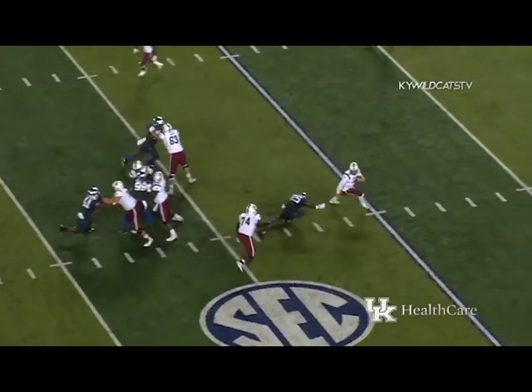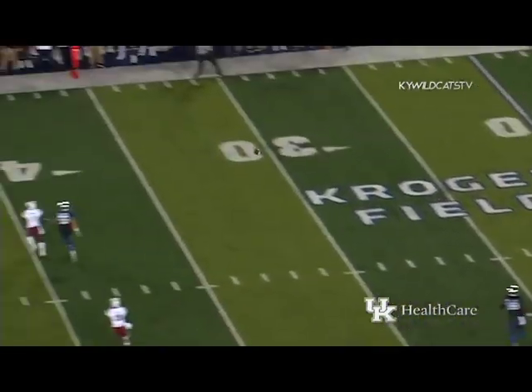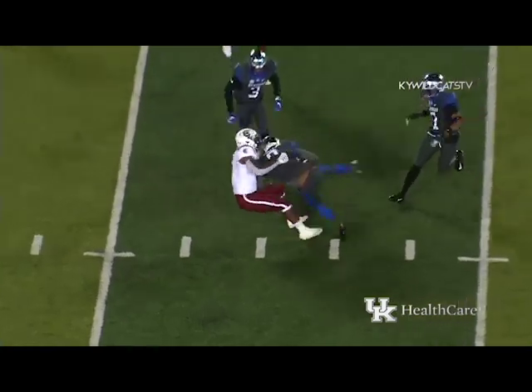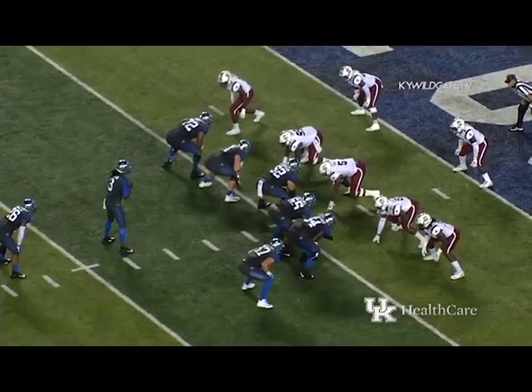Finley, low snap and he's got it — he's being chased, sliding to his left, in trouble — spins away, now running back to his right — he's going to throw to the far side — and it's intercepted by Kentucky! Derrick Beatty picked it out of the air at the 37-yard line.